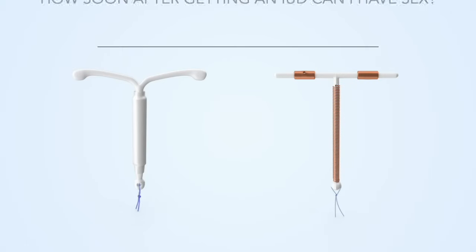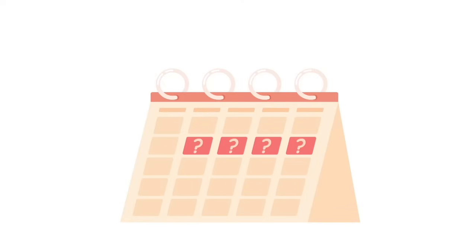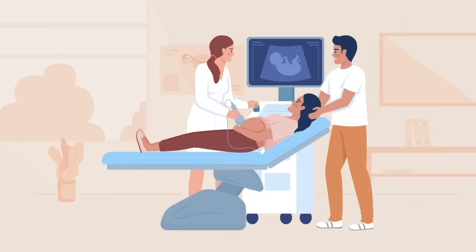How soon after getting an IUD can I have sex? IUDs start working immediately if they're fitted during the first four days of your period. If you get an IUD at any other time during your cycle, protection starts after seven days.